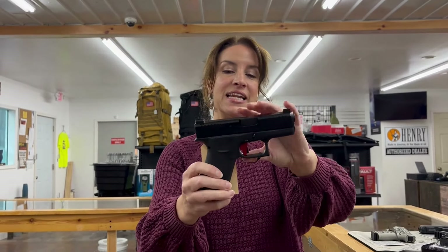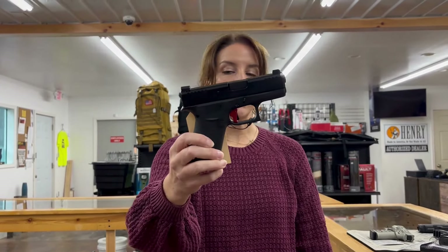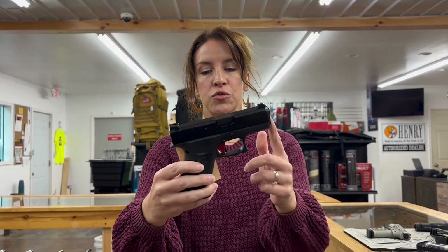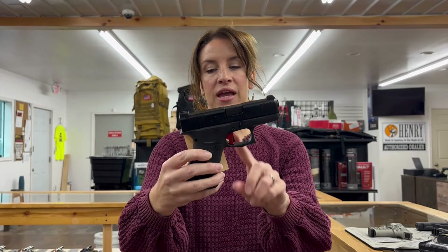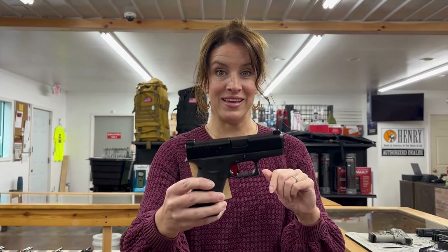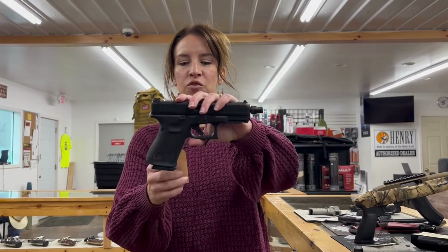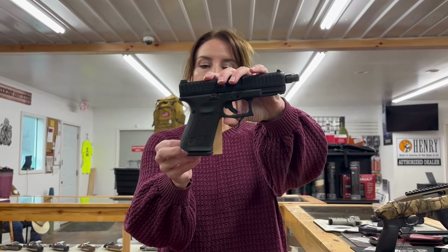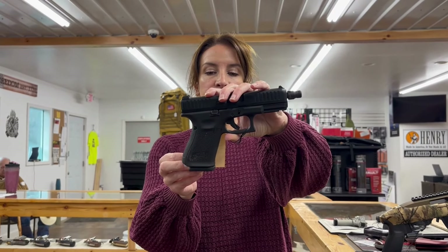Glock 43X, 9 millimeter, 3.41 inch barrel, 10 rounds, two mags. It has an Apex trigger as well as the original trigger, night sights, and the case, for $550. That one is used.